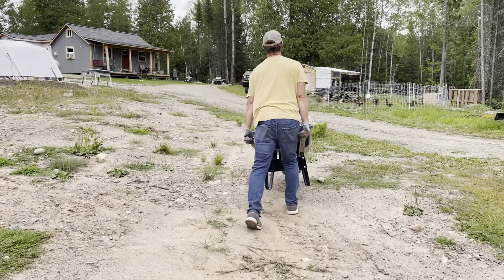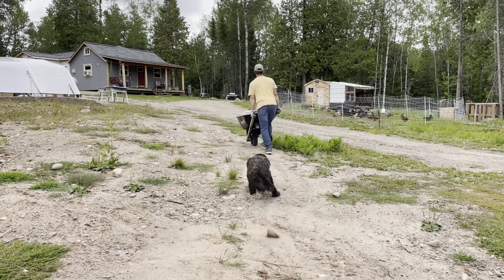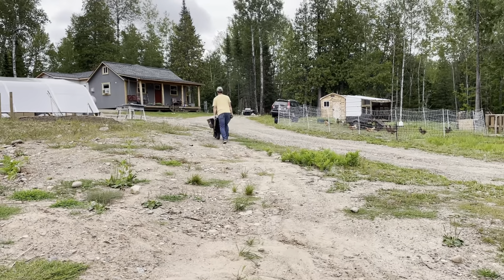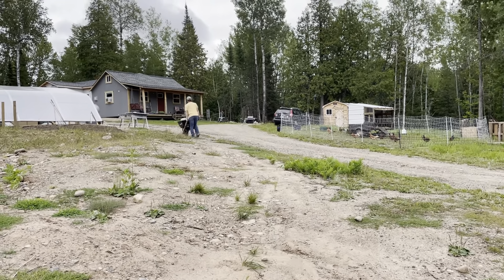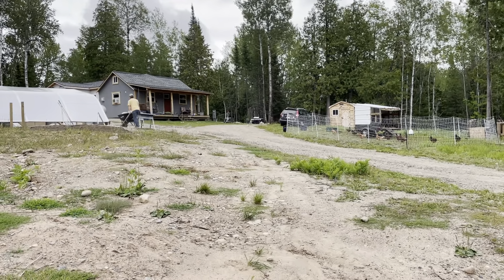Joel and I put off putting more dirt into the greenhouse in hopes that we'd have a working skid loader at this point. As you can see, we do not. So we are putting it in there by hand. It's just in the cold room of the greenhouse — we wouldn't really grow anything in this soil.